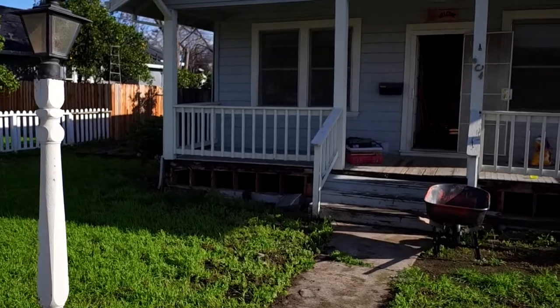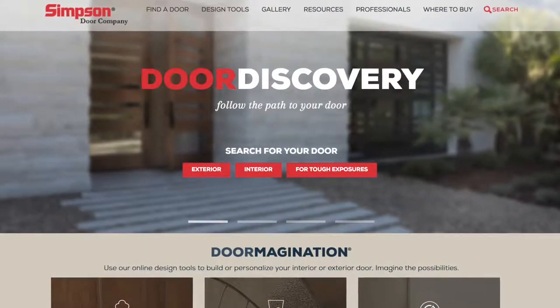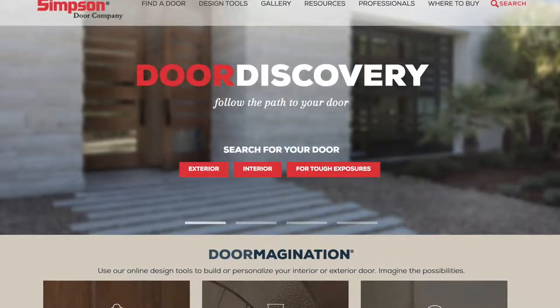We were really concerned that we wouldn't be able to find doors that matched our historic renovation to the T, and we were just thrilled to discover that Simpson Door Company could manufacture them for us.